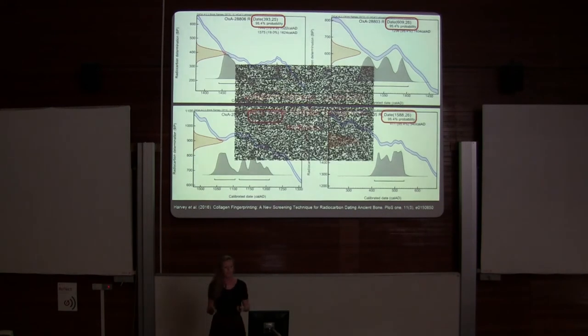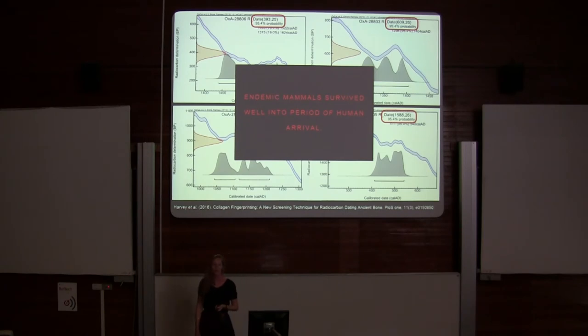The take-home message here is that these endemic mammals are surviving well into the period of human arrival. This animal was still alive until 400 years ago — and humans arrived only 500 years ago.